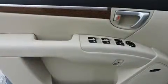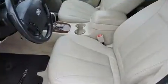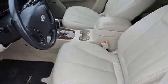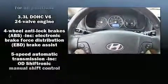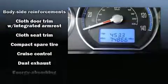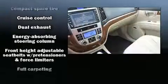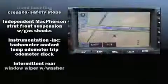Hyundai also prioritized safety and security by including dual front impact airbags with occupant sensing airbag, head curtain airbags, traction control, brake assist, anti-whiplash front head restraints, a panic alarm, and four-wheel disc brakes with ABS. Electronic stability control ensures solid grip atop the road surface, no matter how challenging the driving conditions.